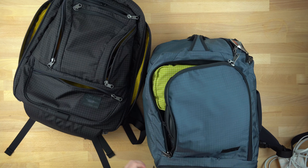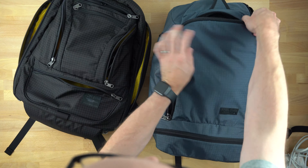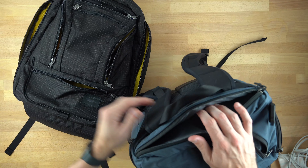And most importantly, the Tekonaut has a dedicated laptop compartment, which is perfect for me and was a huge missing feature for me in the Aeronaut.